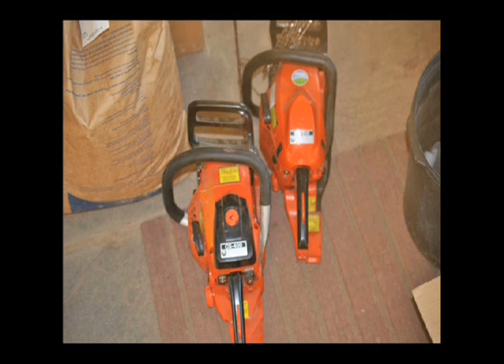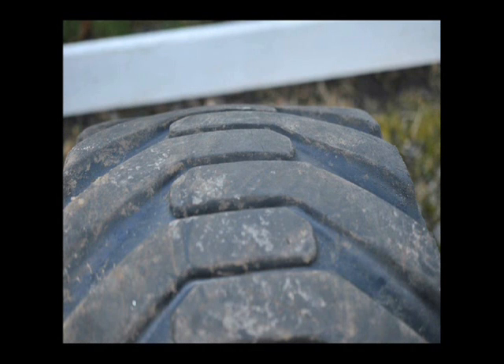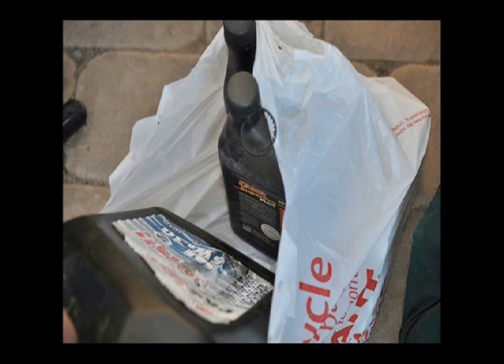These were two chainsaws that we got in on Sunday, plus the person brought in extra blades for it. He also brought in — now this is going to sound unusual — tires. Bobcat tires in good shape. Bobcat tires are worth a lot of money, and he also brought us in an F550 truck tire.